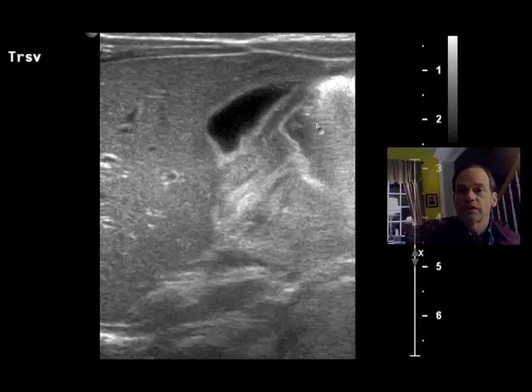This is the distal stomach or gastric antrum, and the fluid wants to get through the pyloric channel, but it cannot because this muscular wall is too thick. It is enlarged — it's hypertrophied. That is the cause of pyloric stenosis.